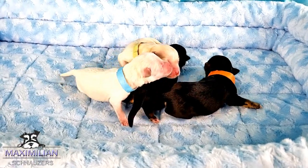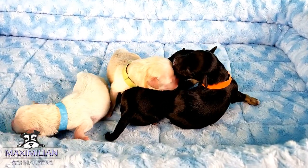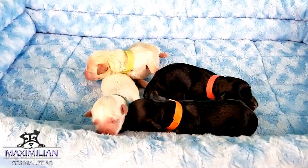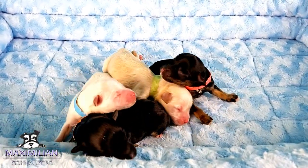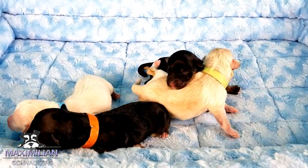We got four little babies here. They were born 8th of May by our Jessie via C-section. There you see two girls and two boys. Daddy is Fergus.